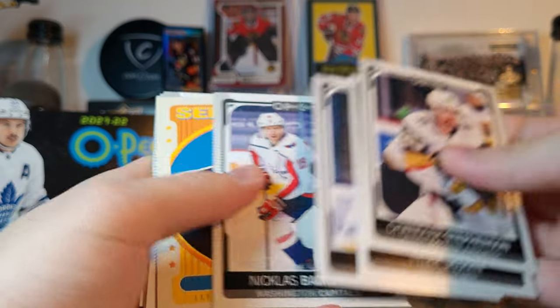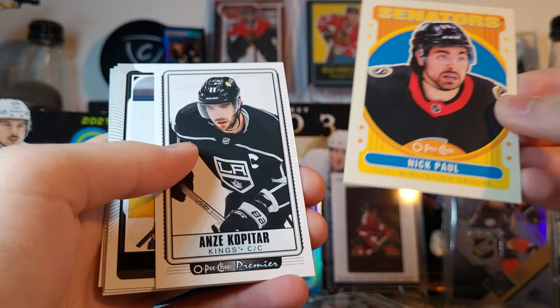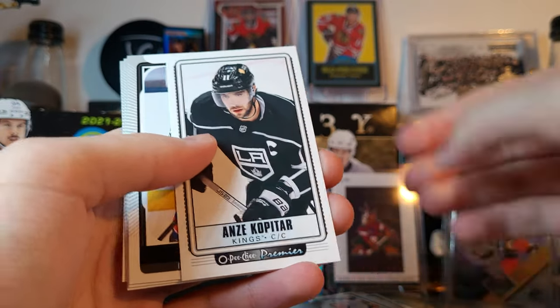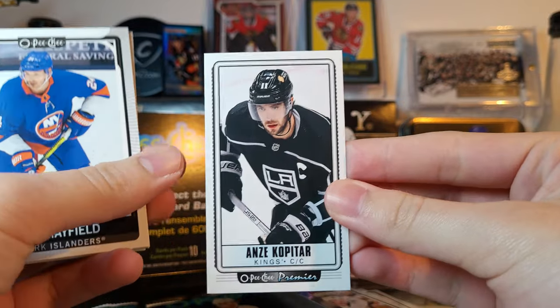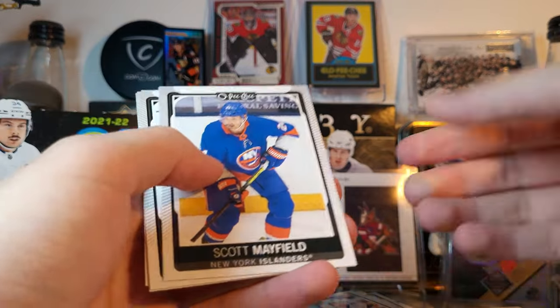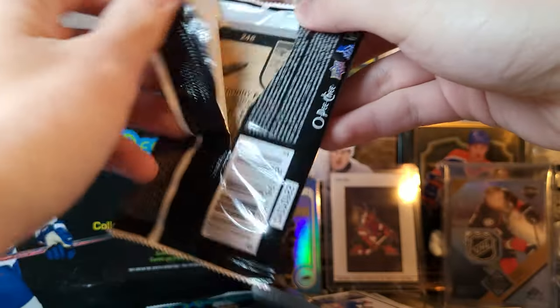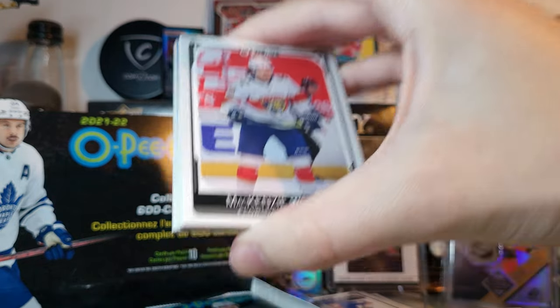Stevenson, Sagan, Dodorov, Backstrom, Nick Paul retro, Kopitar premier tall boys — back for I think the third year in a row. I'm not really a big fan of those cards; they don't really sell and they're kind of weird. They're cool though — just not that cool.